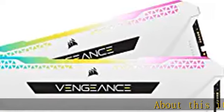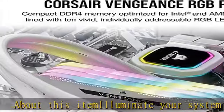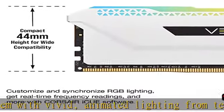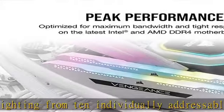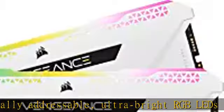Illuminate your system with vivid animated lighting from 10 individually addressable, ultra bright RGB LEDs per module. Choose from dozens of preset lighting profiles, or create your own in Corsair ICUE software. Just 44mm tall for wide compatibility with air coolers such as the Corsair A500.